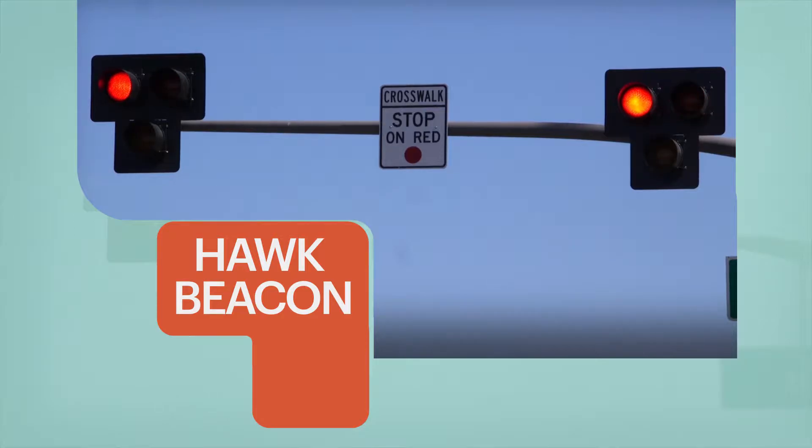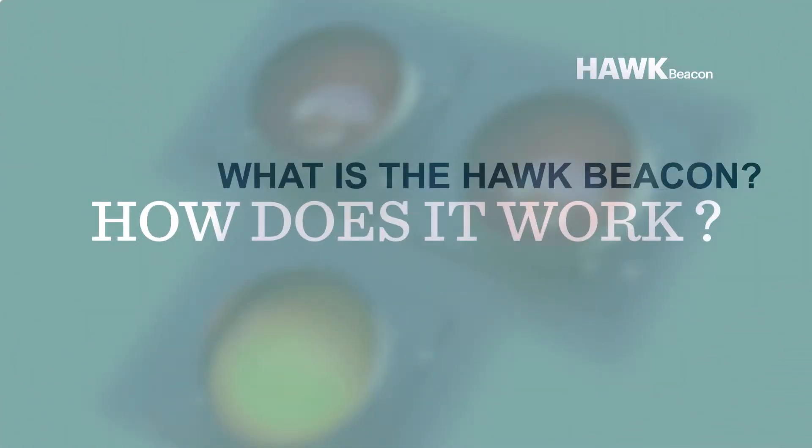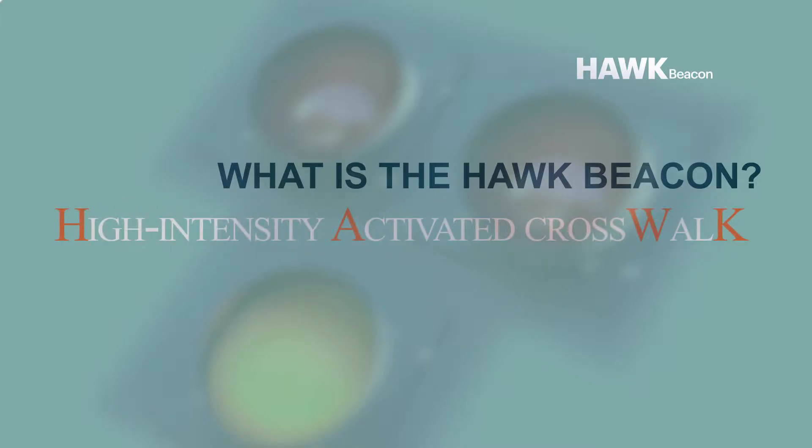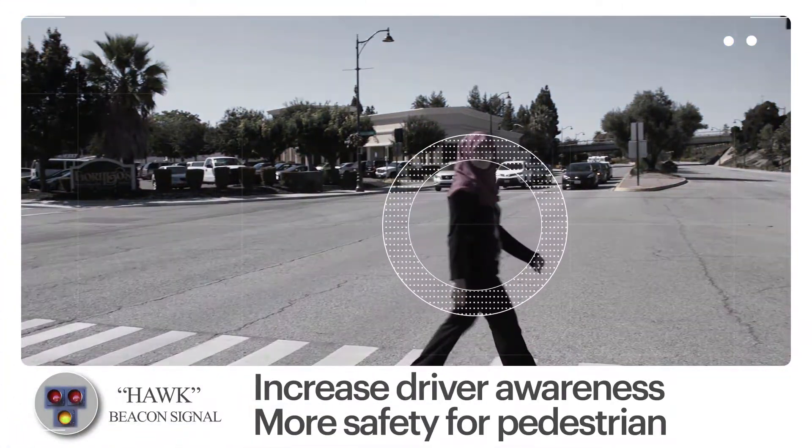You may have noticed our new HAWC beacons around the city and are wondering what is a HAWC beacon and how does it work? HAWC stands for High Intensity Activated Crosswalk, and they are intended to increase driver awareness and pedestrian safety.